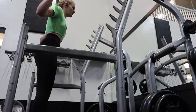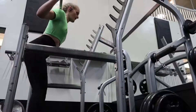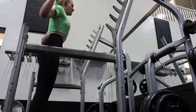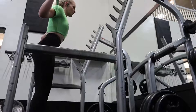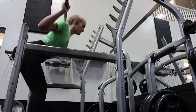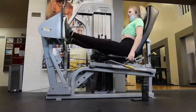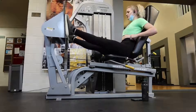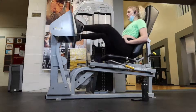I did two sets of 12 good mornings with no weight on the bar, because I'm currently working on my hinge. I'm trying to go light, slow, and easy to really master that hinging mechanism while keeping my back straight. So I did two sets of those and then moved on to some leg presses.